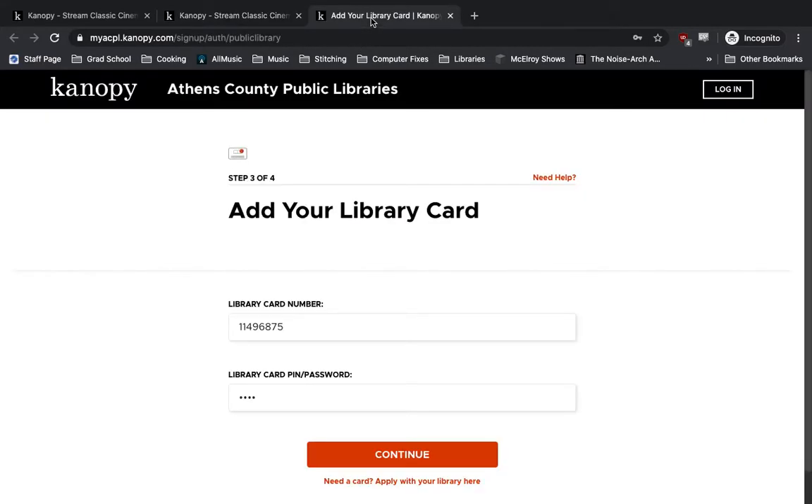That'll take you to this page here, where you'll just type in your library card number and your PIN that you've set up whenever you created your library card. And then we'll hit Continue.